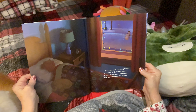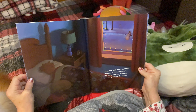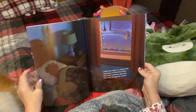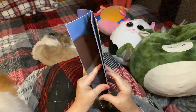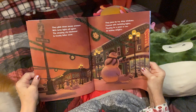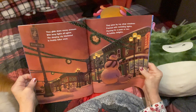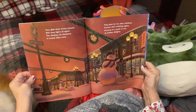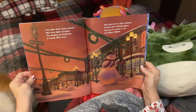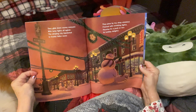I think that while I'm snug in bed dreaming of Christmas treats, the merry snowmen slip away and hurry through the streets. Do you see the snowman go in? They glide down snowy avenues with lamp lights all aglow. They pass by toy shop windows framed with twinkling lights, pausing for a peek or two at holiday delights. It's a little snowman town. That's so cute.